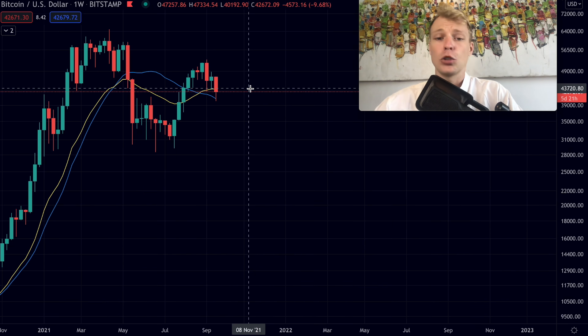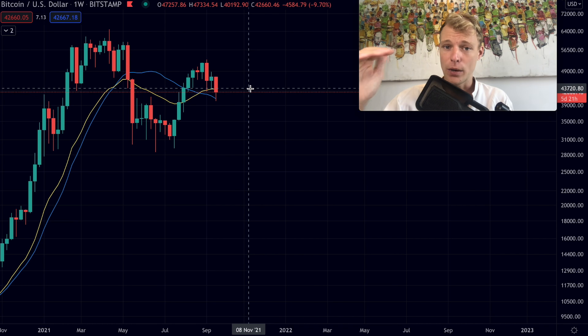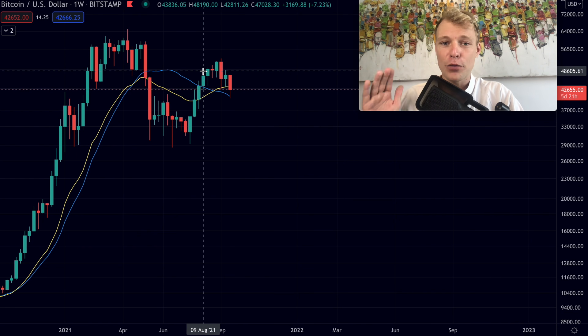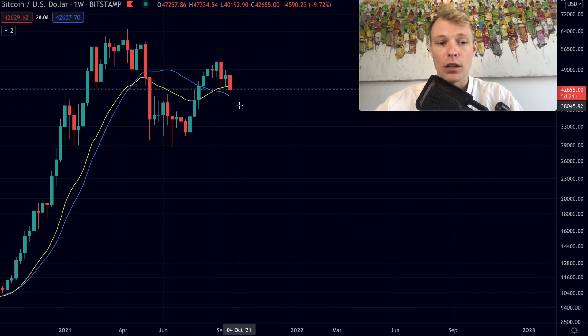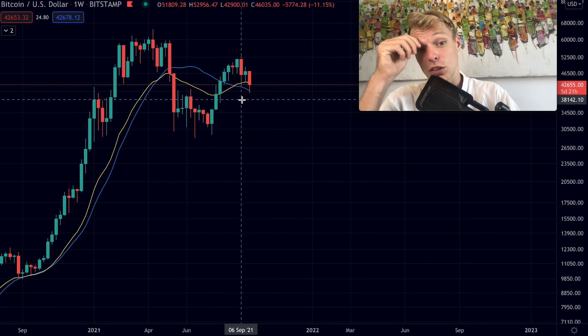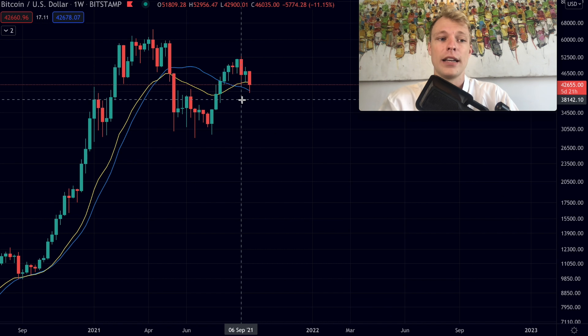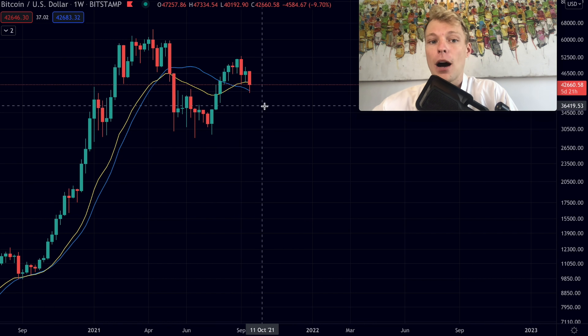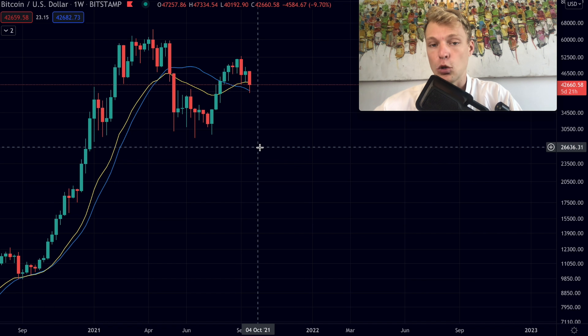The 20 week moving average is at approximately 40,000–40,700. We don't want to get a weekly close below these moving averages, as that shows weakness and can cause more investors and traders to sell. We've seen this in previous bull markets — for example in 2016–2017, bitcoin traded above the 20 week MA the entire bull market. A weekly close below these levels increases the chance of a bear market.